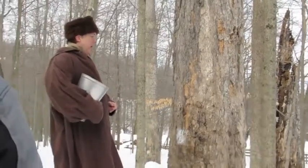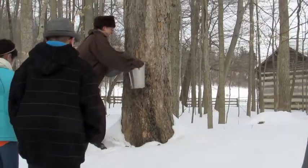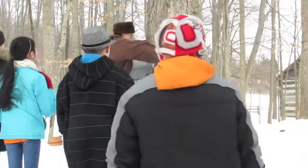The staff at Hale Farm and Village gave a sneak peek February 24th at preparations for the annual Maple Sugar Festival, which will be March 14th, 15th, 21st, and 22nd.